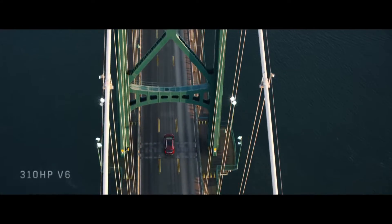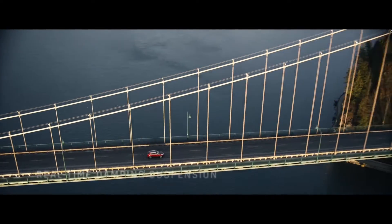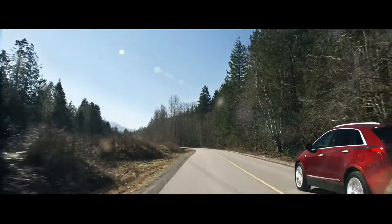With over 300 horsepower and Cadillac's available real-time damping suspension, which adjusts to road and driving conditions for a smoother ride.